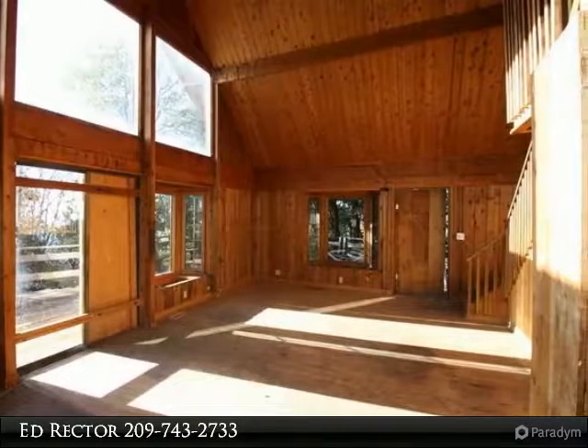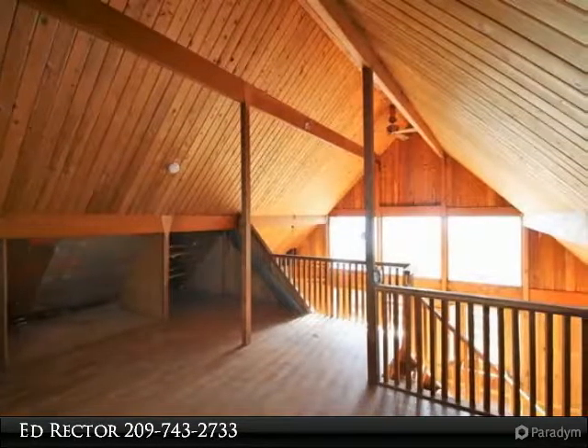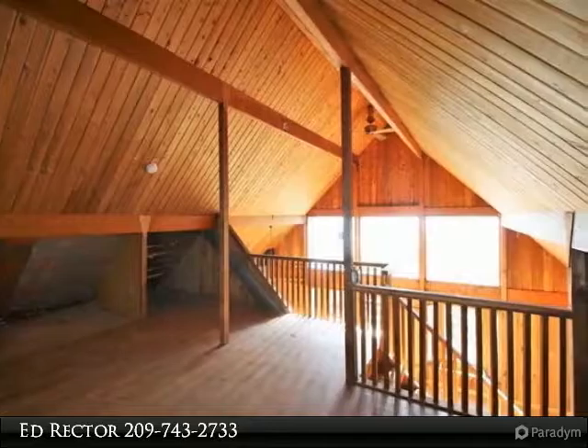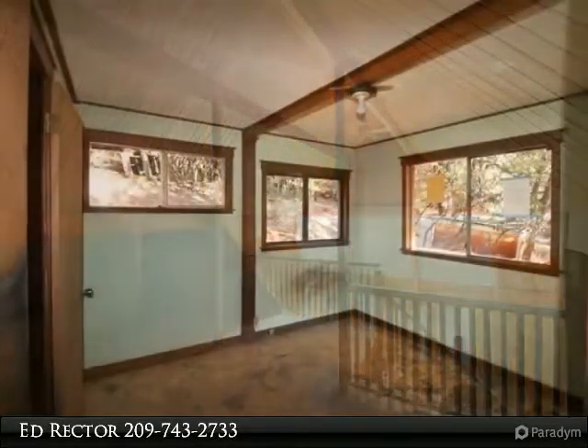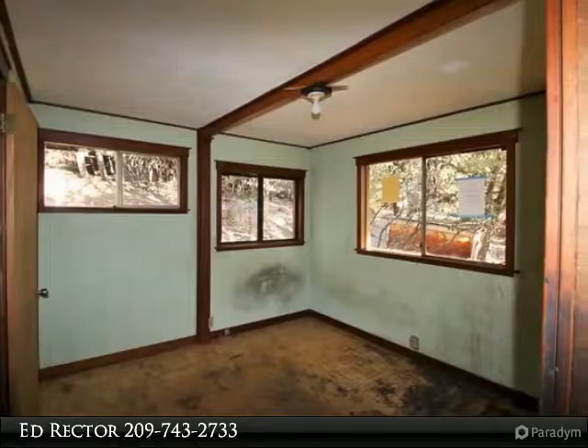At this low price, you could fix it up and make it your permanent residence or a vacation home in the woods with 6 acres. There is plenty of room for parking your RV or other toys and for having a garden. Call today for more info.